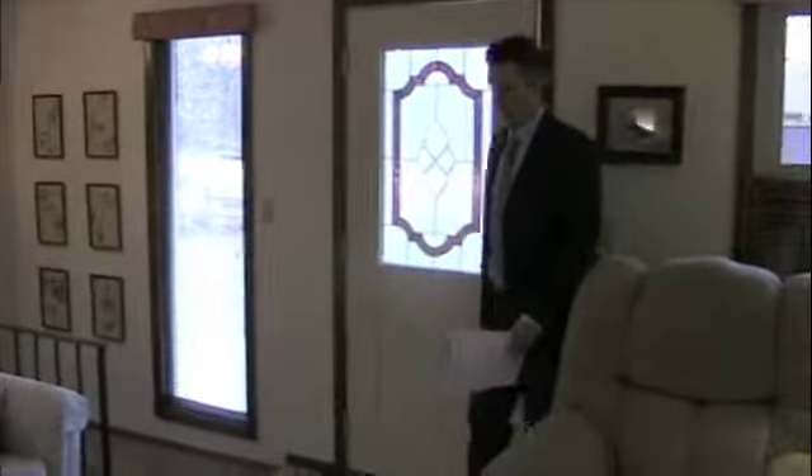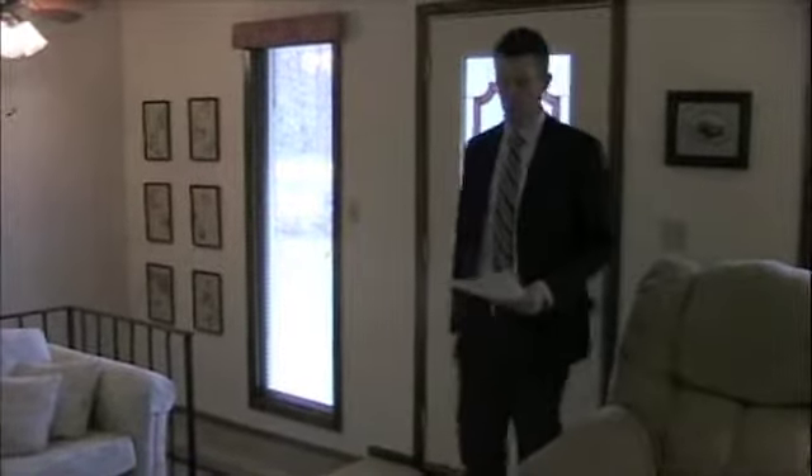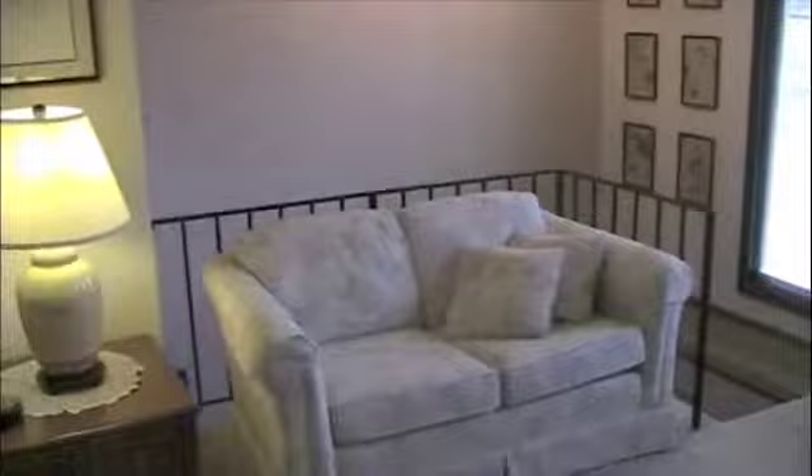Moving to the interior of the home, we find ourselves in the living room area. The living room measures 20 feet by 14 and a half feet, and we also have access to the lower level to my right.